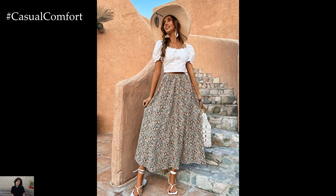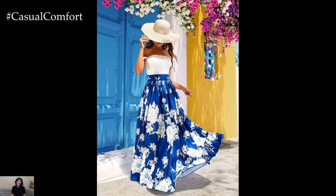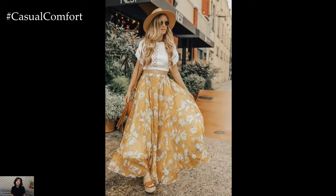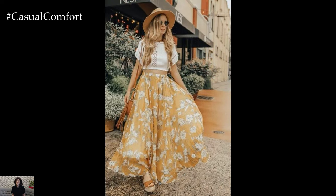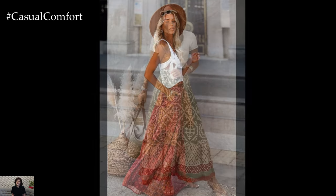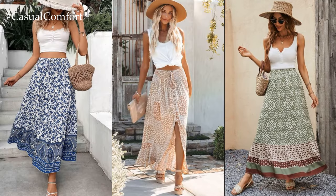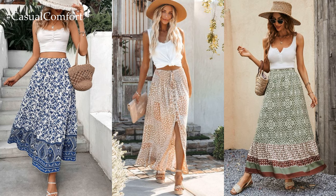Bohemian Dream: Embrace your inner free spirit with a bohemian-inspired ensemble featuring a flowing maxi skirt. Opt for a lightweight, airy fabric like chiffon or cotton to keep you cool on warm days. Pair your skirt with a loose-fitting peasant blouse in a soft, earthy hue for a relaxed yet romantic look. Complete the outfit with embellished sandals, layered jewelry, and a floppy hat for a touch of boho flair.